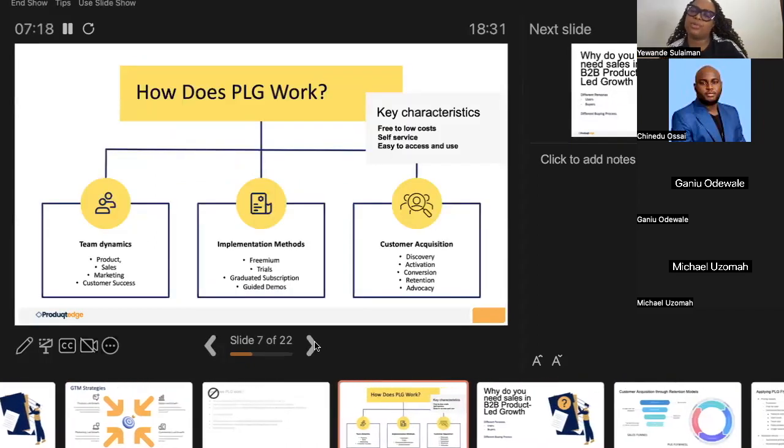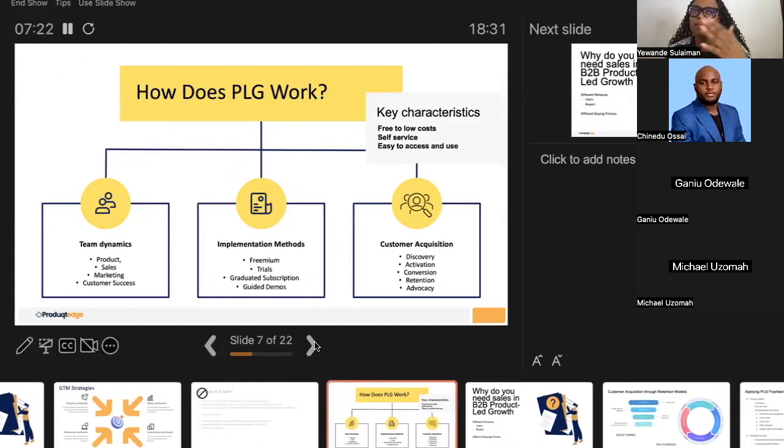How does product-led growth work? It's not a one-size-fits-all; there are different methods and ways to implement PLG. One common element across PLG organizations is team dynamics. Open source products are actually a perfect example of community-led growth — everybody comes in, builds together, launches the product together, and tests it together.